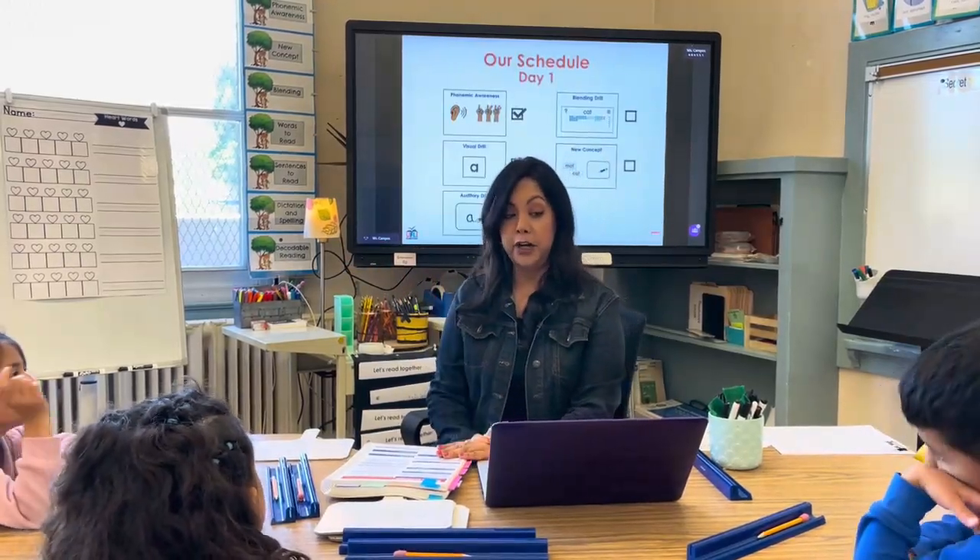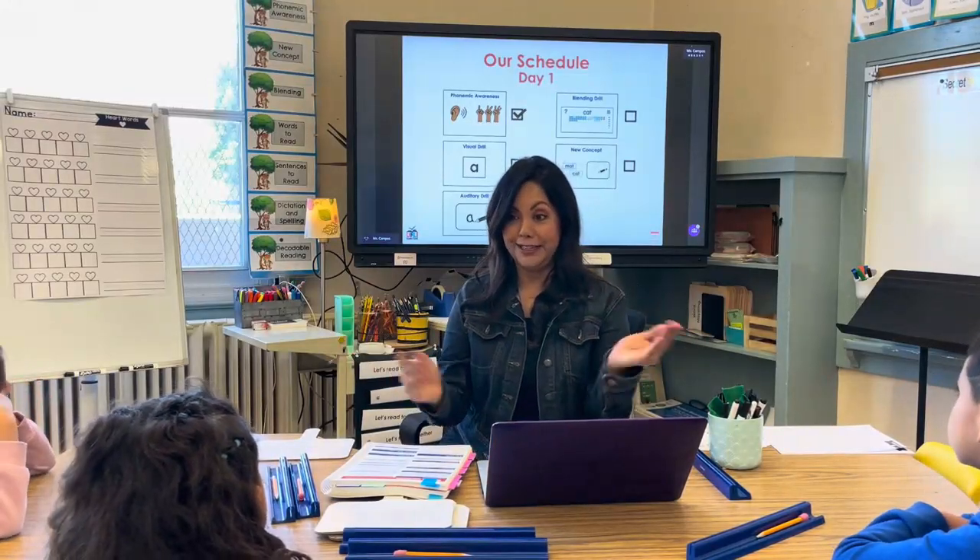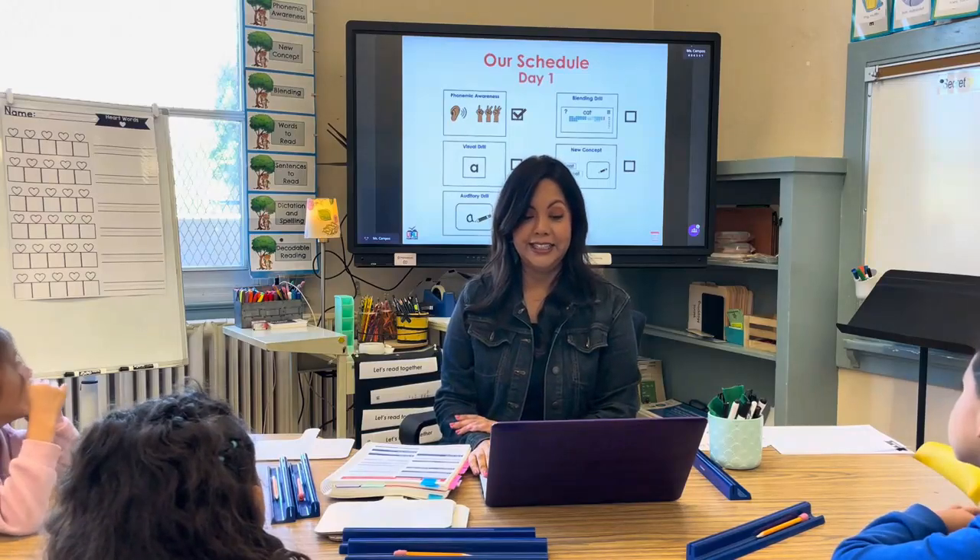We're finished with our phonemic awareness — that's how fast it goes. Our visual drill is even going to go faster. Let's take a look at our visual drill. You guys ready? Here we go.